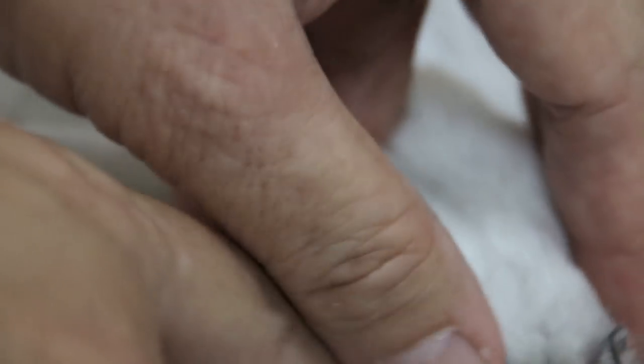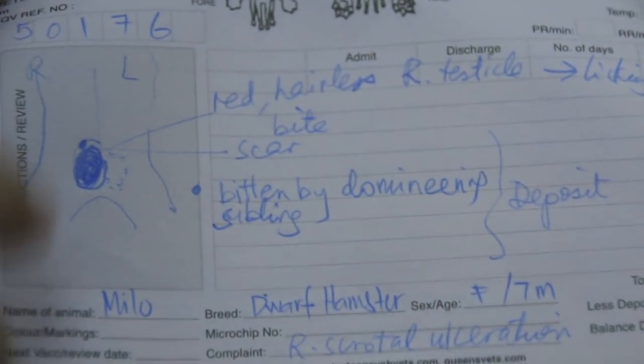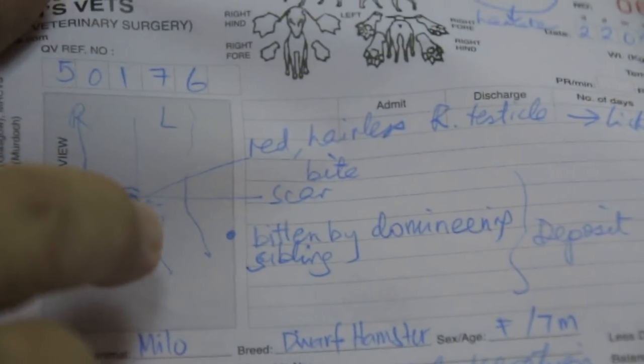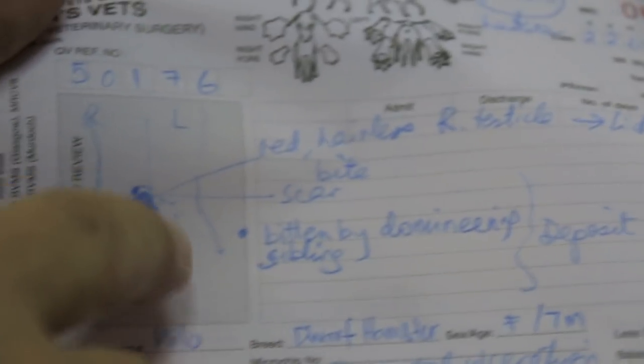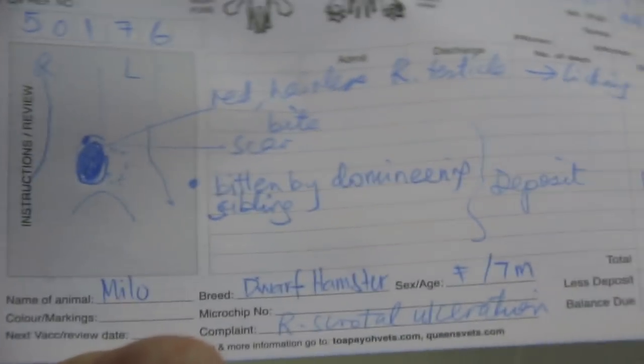The problem could have started with the wart. Now this owner had another hamster. There's also another male hamster — that hamster's scrotum was bitten by this hamster. There was some infection, so we treated it, but the owner didn't want neutering. It was right scrotum ulceration. According to her, it's fully recovered now — this was back in September 2017.